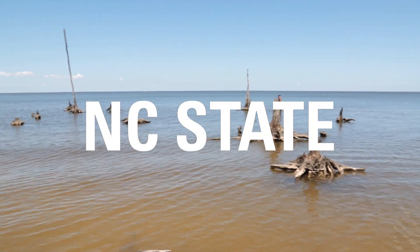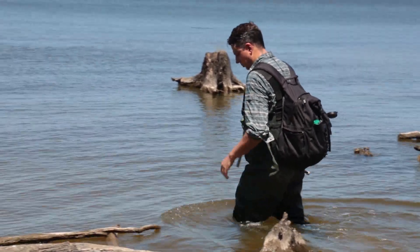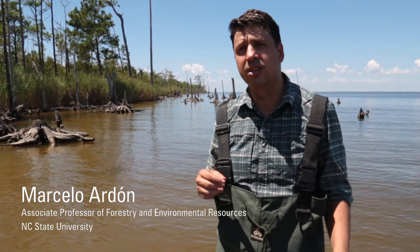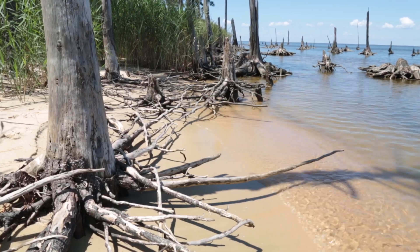This is what we call a ghost forest. We're right next to the Abamal Sound here, and the water has been rising faster than the system has time to migrate. As the trees die, they lose their bark, they lose the smaller branches, and they kind of look whitish from a distance, so they kind of look like ghosts.